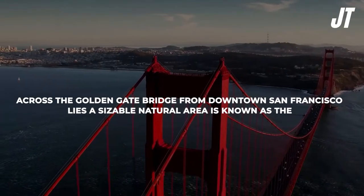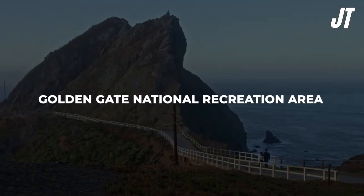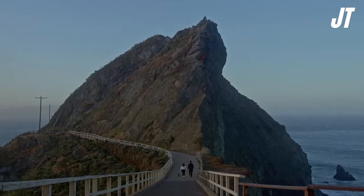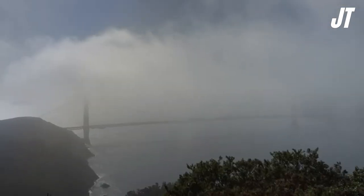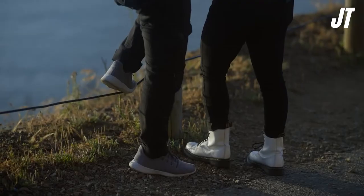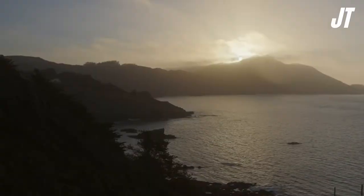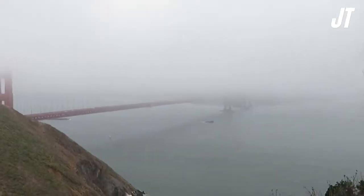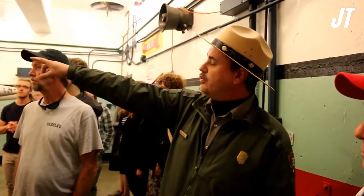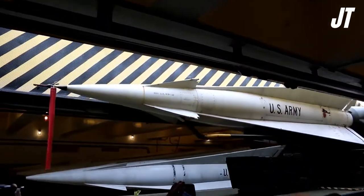Across the Golden Gate Bridge from downtown San Francisco lies a sizable natural area known as the Golden Gate National Recreation Area, which should not be confused with Golden Gate Park. A certified biosphere reserve, this 600-square-mile area in Marin County is also home to various attractions. It's a lovely spot to unwind and appreciate nature. The park features attractive beach sections, walking trails, camping, and picnic spaces. The Golden Gate Bridge can be seen beautifully from a few beaches. The park is also a historical location and the site of Old Fort Baker, an early 20th century U.S. Army post.